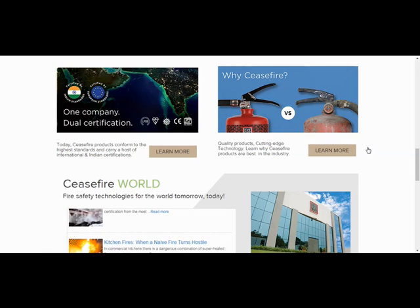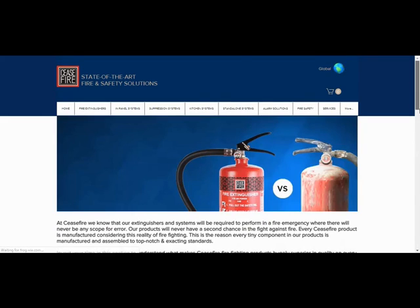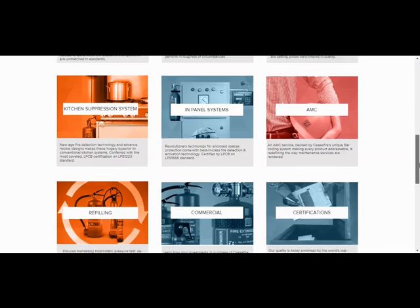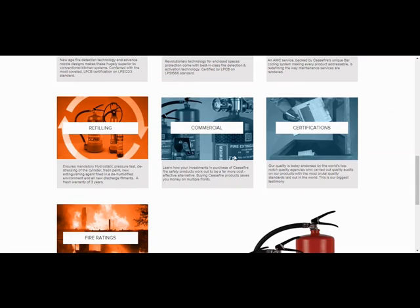By clicking 'Learn More,' you are directed to a page where different product categories are explained with a comparison of what Ceasefire offers versus the general market practice. These include portable extinguishers, wheel extinguishers, carbon dioxide extinguishers, kitchen suppression systems, panel suppression systems, AMC services, and refilling services.